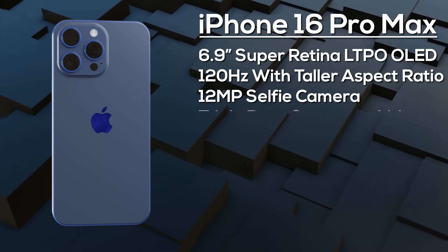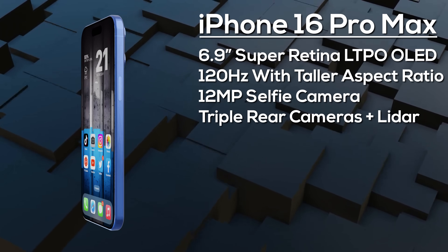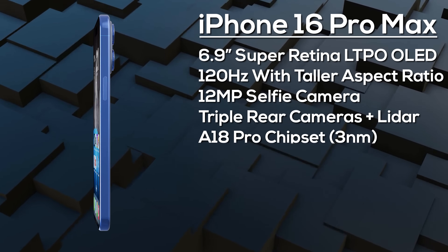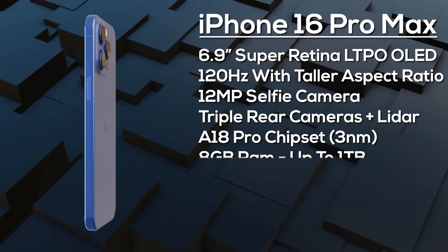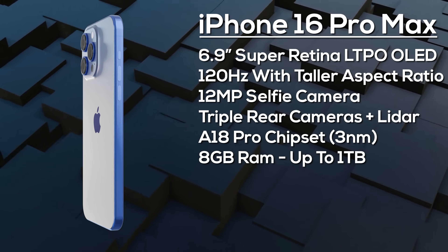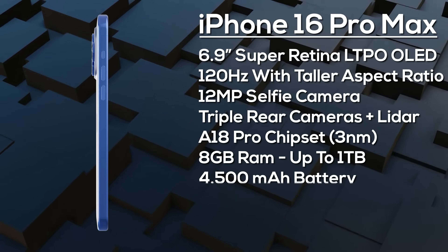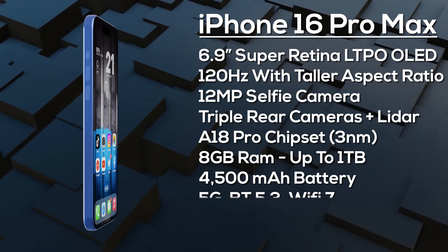The Dynamic Island covers the 12-megapixel selfie camera and Face ID sensors. On the rear there's a 48-megapixel primary camera, a 48-megapixel ultra-wide, and a 12-megapixel tetra-prism camera with 5x optical zoom. It's powered by the A18 Pro chipset with 8GB of RAM and up to 1TB of storage.